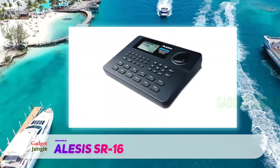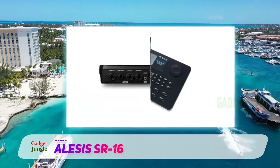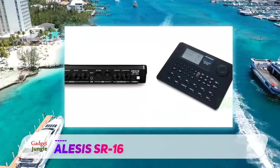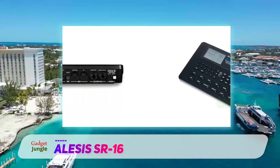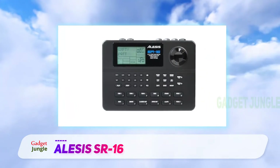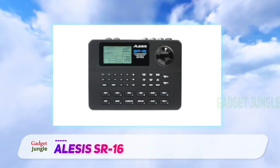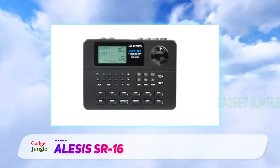This instrument comes with over 200 amazing drum sounds. The finger pads are velocity sensitive, so it will respond to you playing soft or hard. Velocity sensitive pads make MIDI drum pad sound much more realistic. It also features 50 drum kits that were meticulously recorded and sampled from real drum sets, recorded by actual drummers in a recording studio.